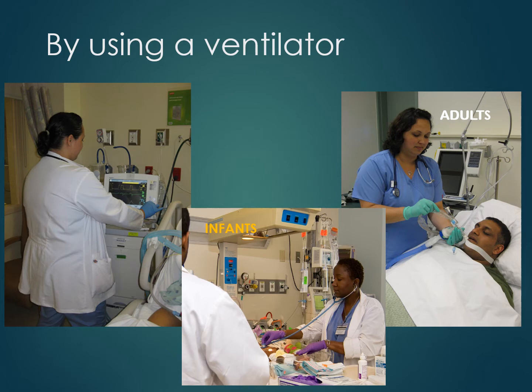Ventilator training occurs in the respiratory labs during the second and third semester of the program. Once the student can demonstrate that they have learned the concepts of mechanical ventilation, they are assigned to ventilator patients in the hospital, in the critical care units, as well as in the long-term care units.